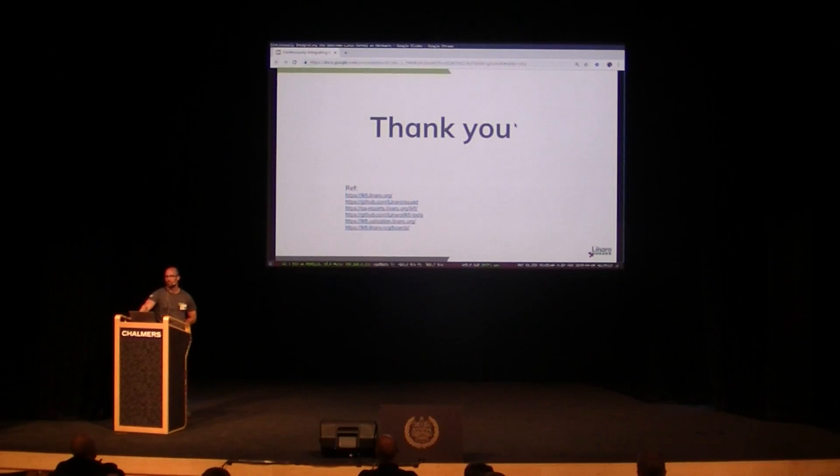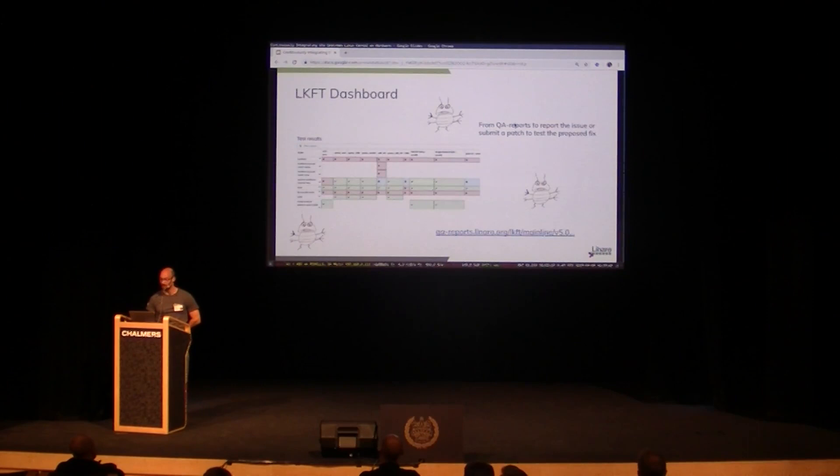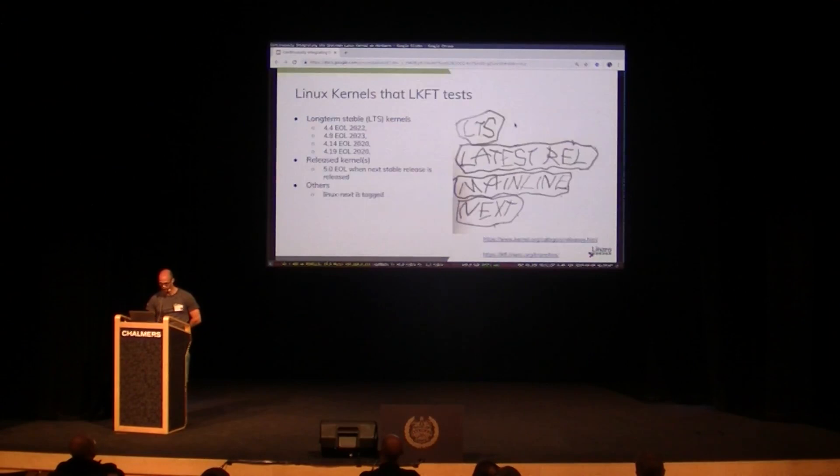Question: What kind of hardware are you running tests on, and how do you queue up this hardware to test on, given that hardware will be occupied by a test and you may have different tests compatible with different hardware versions? We run tests on Hikey, Dragonboard, and Juno — those are ARM64 based — and an X15 from TI, which is 32-bit based, and then an X86 server.